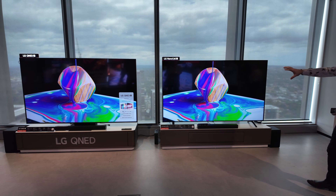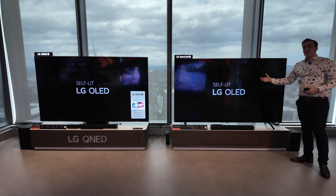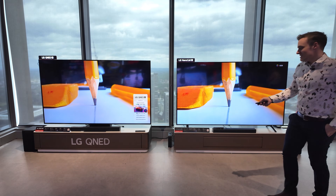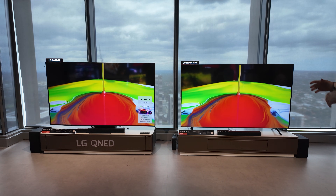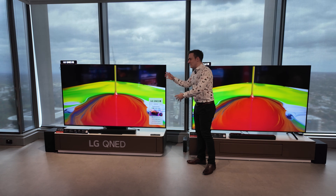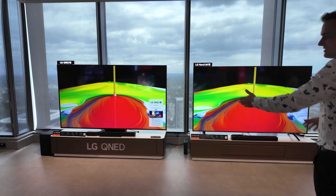It gets a lot closer than ever in terms of color performance, but the thing to remember is this NanoCell is the same launch price as last year's UHD, so you're getting more for your dollars. When you step up to the QNED range, it's a $600 step up for a 65 inch, and on this one you're getting a little bit extra color performance.